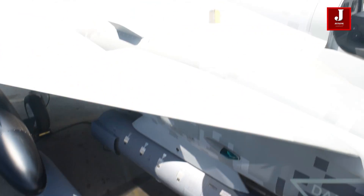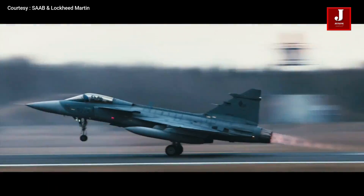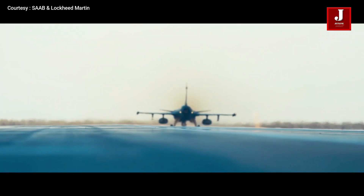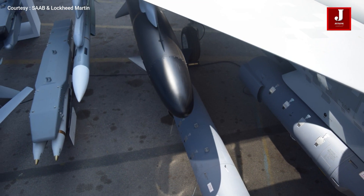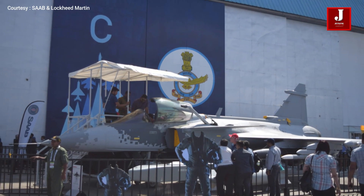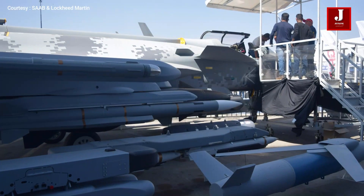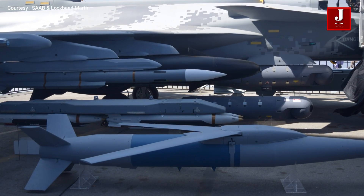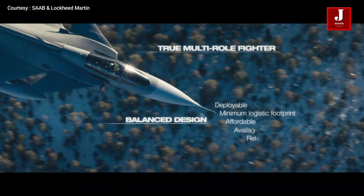The Gripen E can carry a single 27mm Mauser cannon with 120 rounds. It has 10 hardpoints with a weapon payload capacity of 7,200 kilograms and can carry the IRIS-T, AIM-9 Sidewinder, or Darter missiles. A most notable feature is the MBDA Meteor missile, which is currently unavailable on the F-35. It can carry two RBS anti-ship missiles, 12 GBU Paveway laser-guided bombs, 8 Mark 82 bombs, 16 GBU-39 small diameter bombs, and 12 alternative small diameter glide bombs, as well as a Litening III targeting pod and an electronic countermeasures pod.